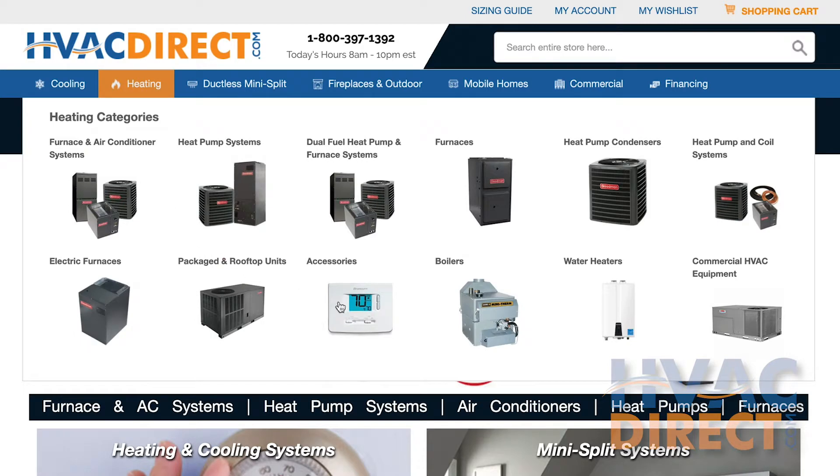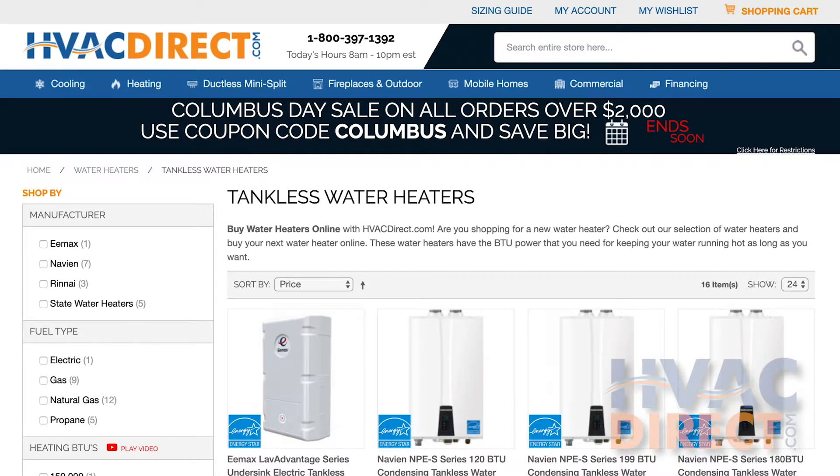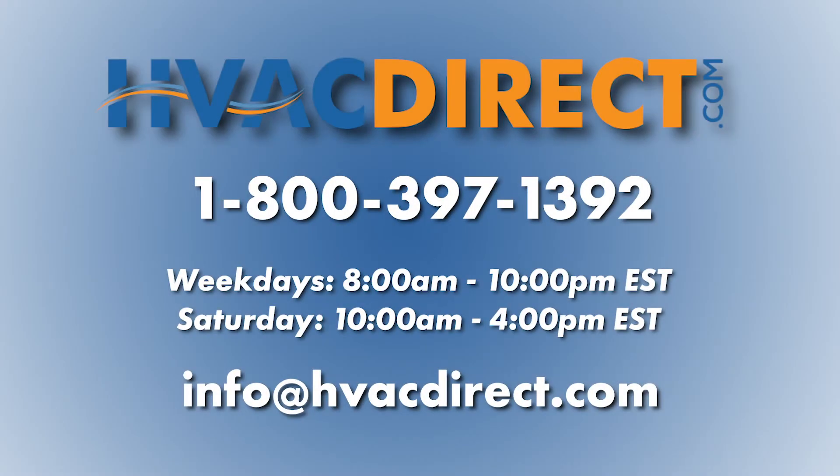Be sure to take a look at our different tankless water heaters and find the right one for your home's unique needs. If you have any additional questions or need further assistance, please feel free to give us a call or chat with us online.